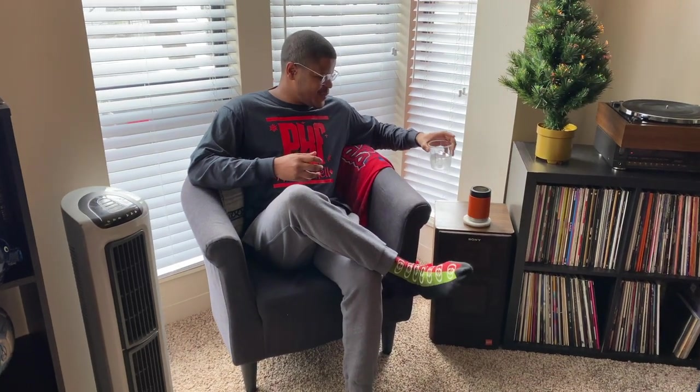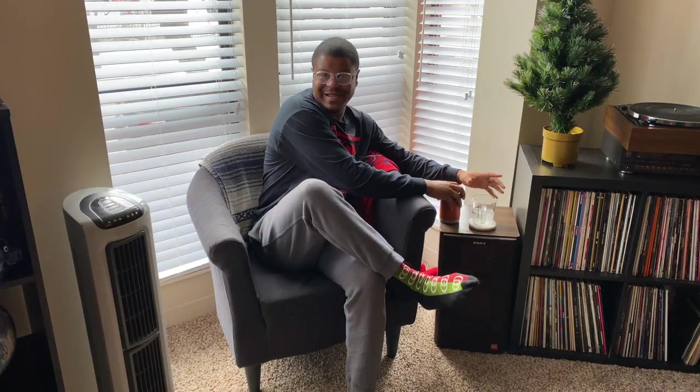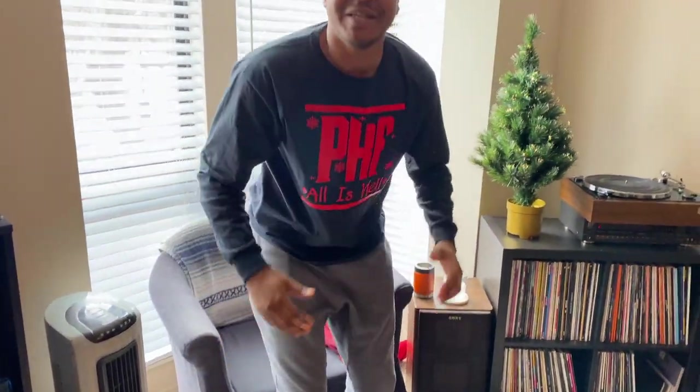Hey guys, welcome to our new apartment and welcome back to Game Tech. Today I'm going to go over everything in our new apartment — some things new, some things old — and walk you through all the gadgets we live with on an everyday basis, hopefully giving you some ideas for your own apartment setup. Stick with us, don't forget to subscribe and like, and leave comments. Pretty much everything we walk through today will be linked in the description.